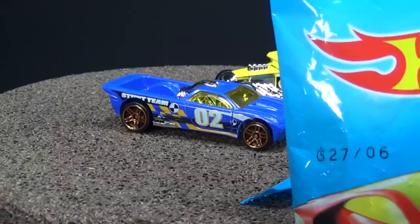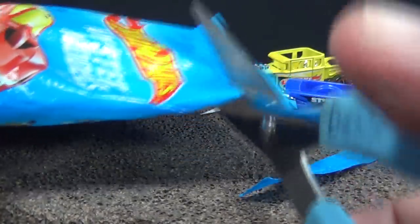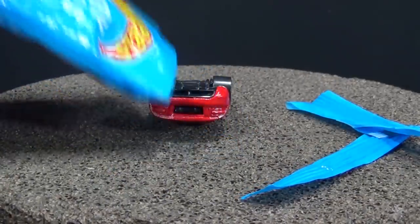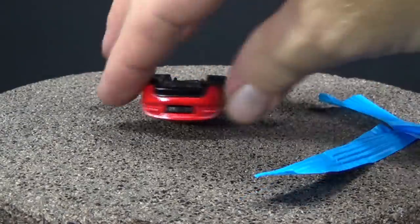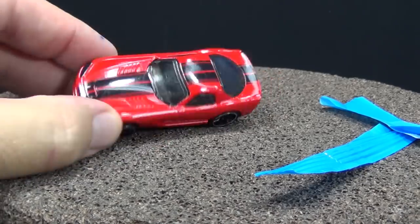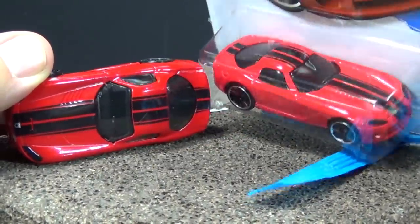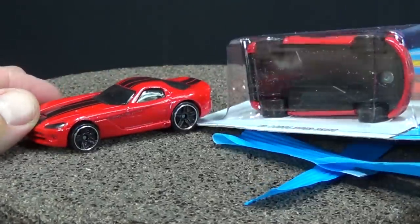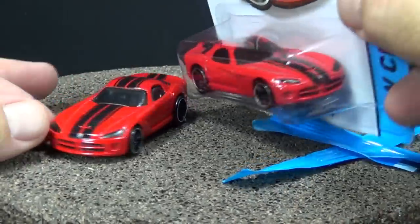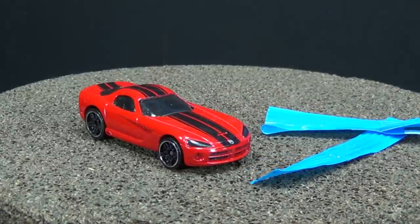Number six should be the '06 Dodge Viper SRT10 — that was also a mystery model. Let's take a look at how it compares to the mystery model version. Black stripes on top of the model. Couldn't tell the difference. So if you have the car loose you don't even know if it's a mystery model. The base coat might be different, but this has the same wheels even.